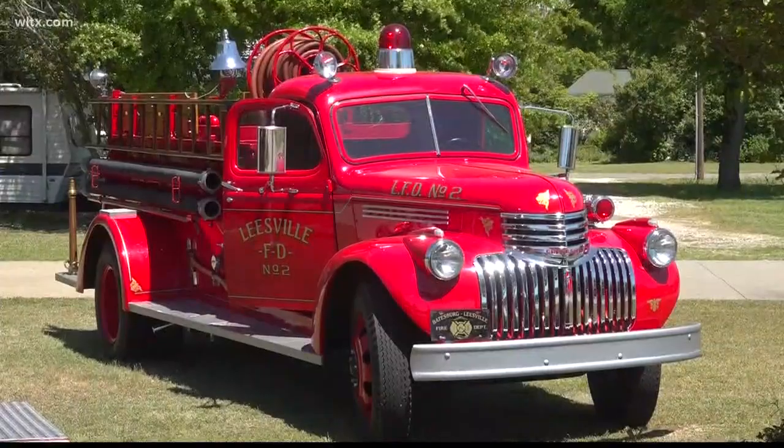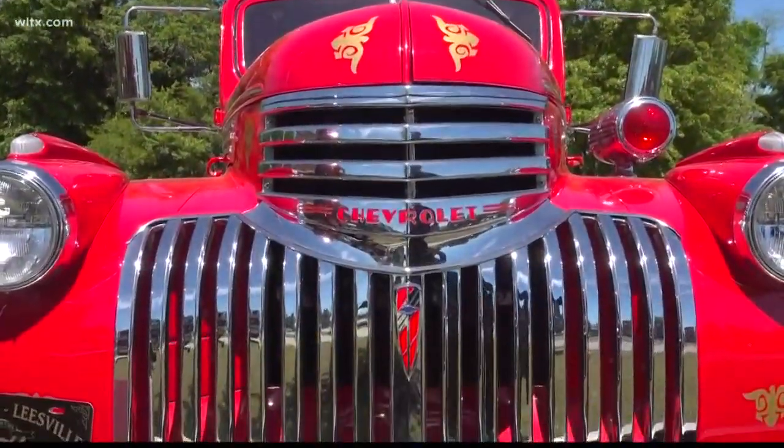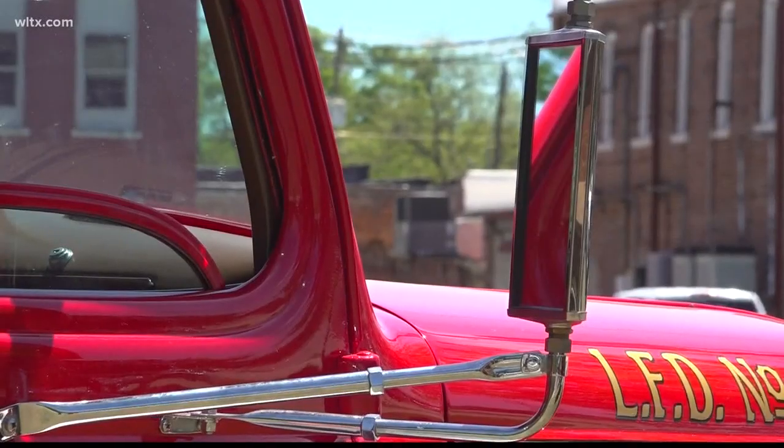This 1946 Chevrolet was in service for the Batesburg-Leeseville Fire Department from World War II until 1984. It was restored back in 2013 and is now used for parades as well as funerals for former firefighters.